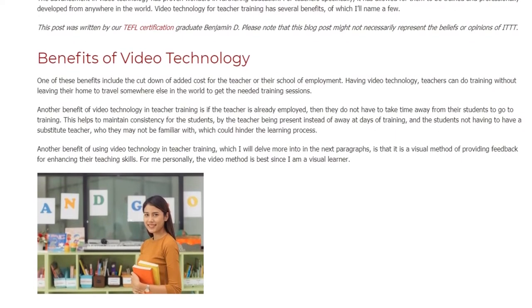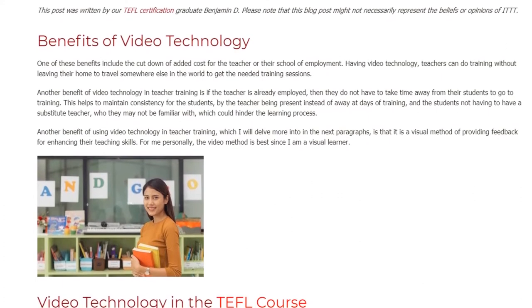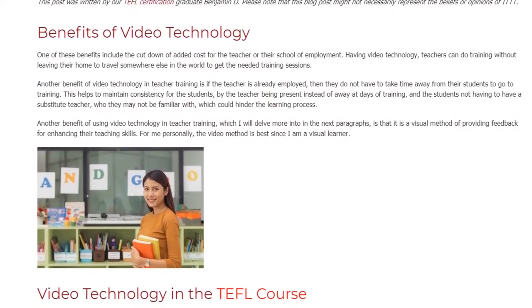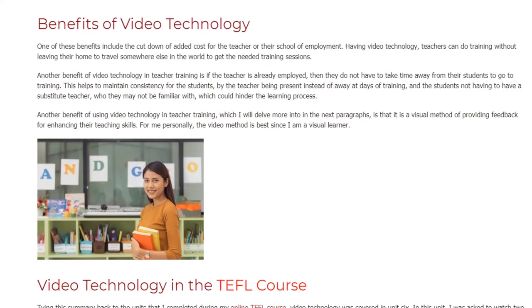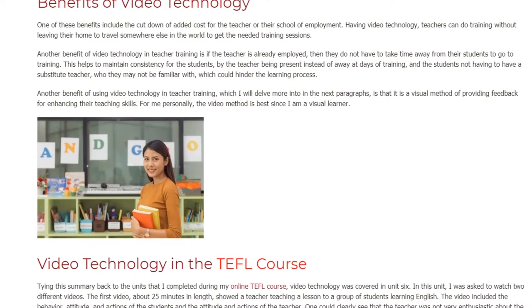Another benefit of using video technology in teacher training, which I will delve more into in the next paragraphs, is that it is a visual method of providing feedback for enhancing teaching skills. For me personally, the video method is best since I am a visual learner.